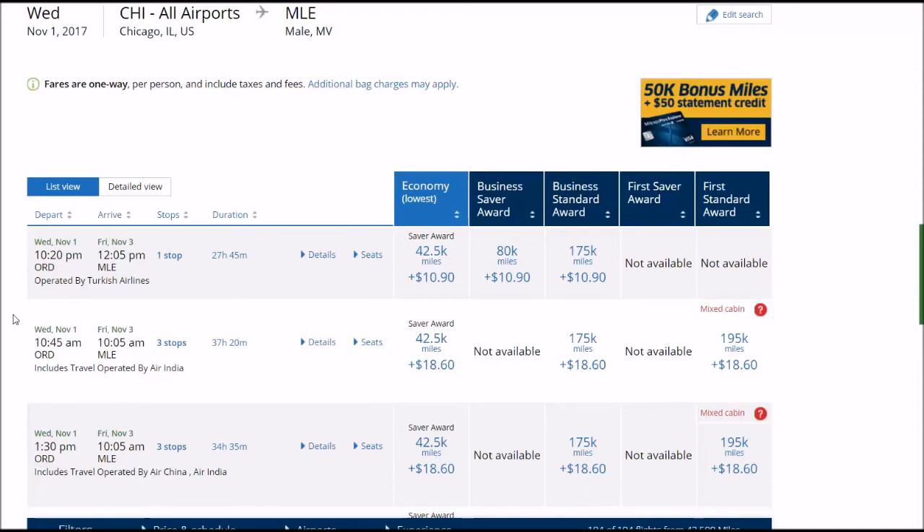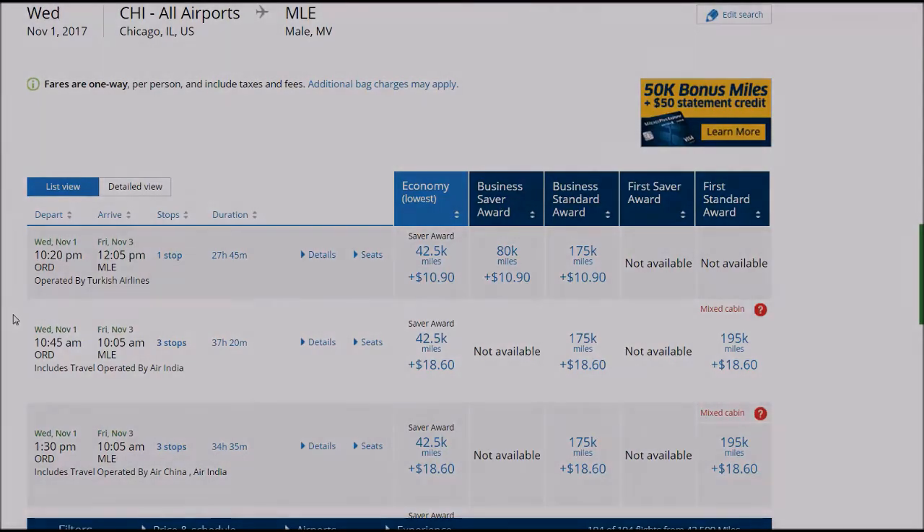This isn't just for the Maldives — it applies to many international destinations halfway around the world. Those 42,000 miles would only be the equivalent of $425 in cash from Chase Sapphire. But by using 42,000 miles to get to the Maldives, you still have 58,000 Chase Sapphire points left to use. You can clearly see that those points go a much longer way than redeeming them for cash, especially if you want to travel internationally.